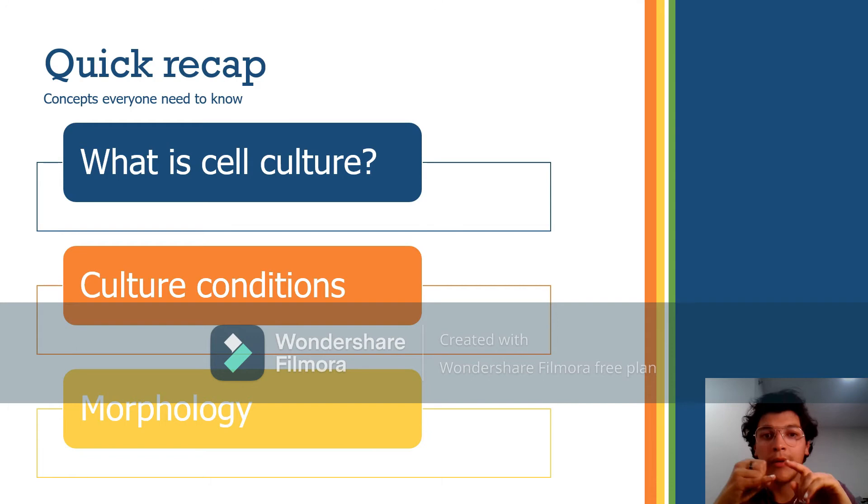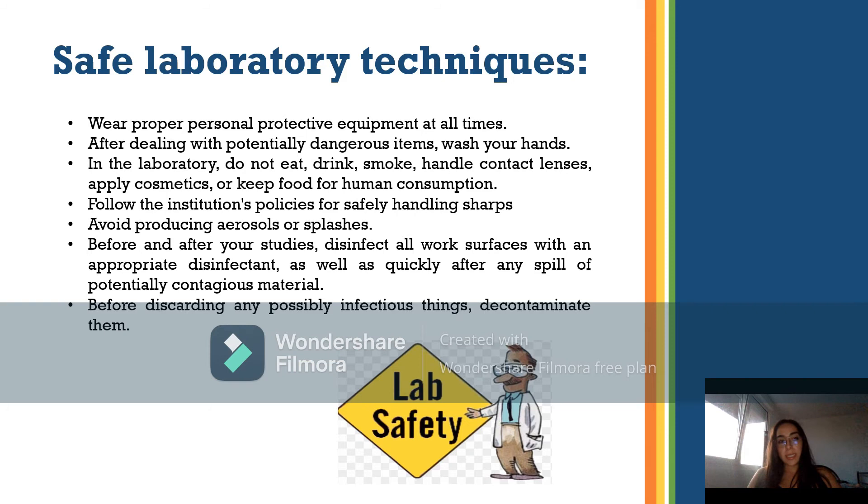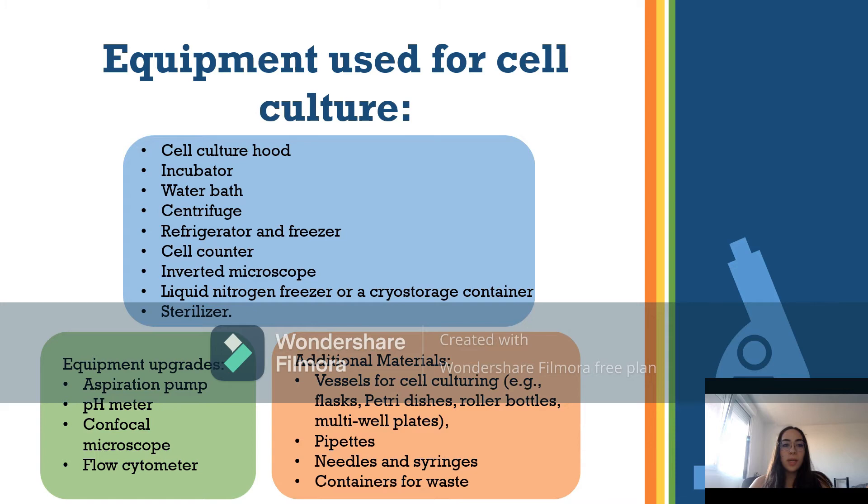Safe lab guidelines include wearing proper personal protective equipment at all times, washing hands constantly, and not eating, drinking, or smoking. Equipment used for cell culture includes a cell culture hood, incubator, water bath, centrifuge, refrigerator and freezer, cell counter, inverted microscope, cryo-storage container, sterilizer, and more.